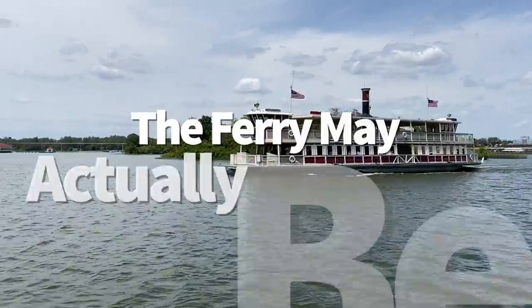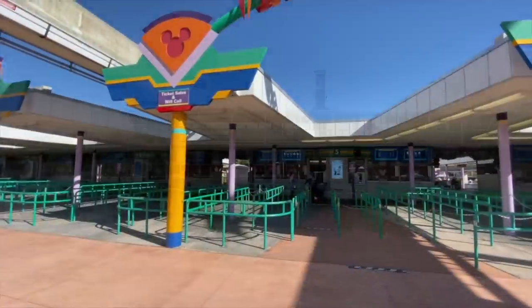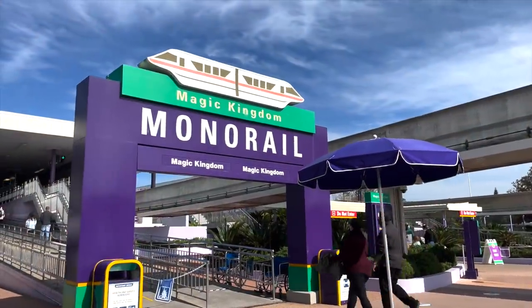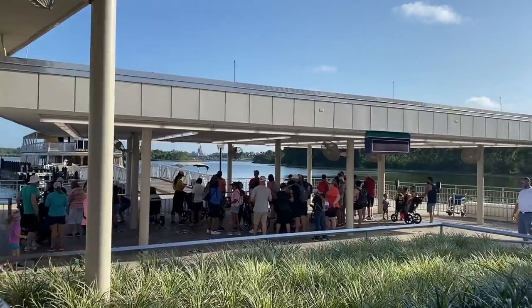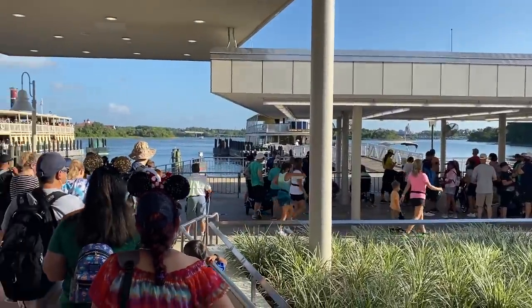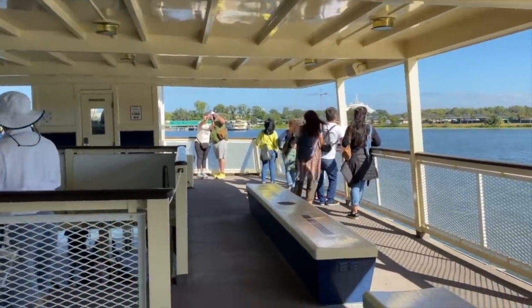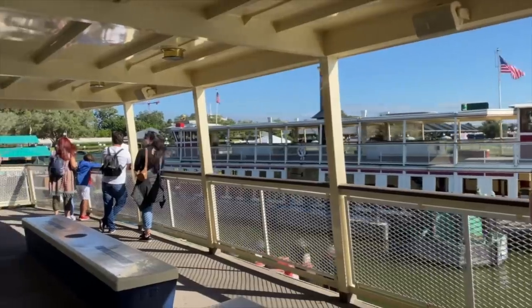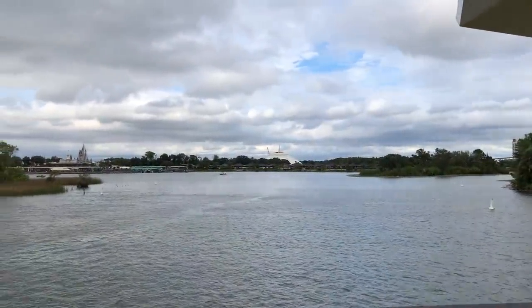The ferry may actually be faster. If you're going from the Transportation and Ticket Center to Magic Kingdom, the monorail always seems like the obvious choice — it's fun, it moves faster — but the ferry can hold a lot of people, and wait times may not be nearly as long as they are for the monorail, which can only hold a limited number of guests in each car. Fewer ferries operate once the morning rush is over, so the monorail may win out come midday, but if you're hitting the park when it first opens or closes, it may be quicker to travel by water.